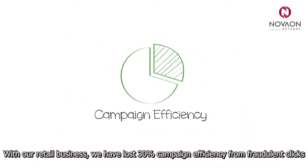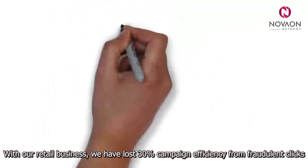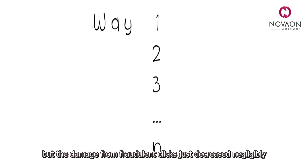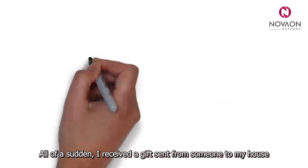With our retail business, we have lost 30% campaign efficiency from fraudulent clicks. I tried a lot of ways — manual blocking under IP, split budget hourly — but the damage from fraudulent clicks just decreased negligibly. All of a sudden,